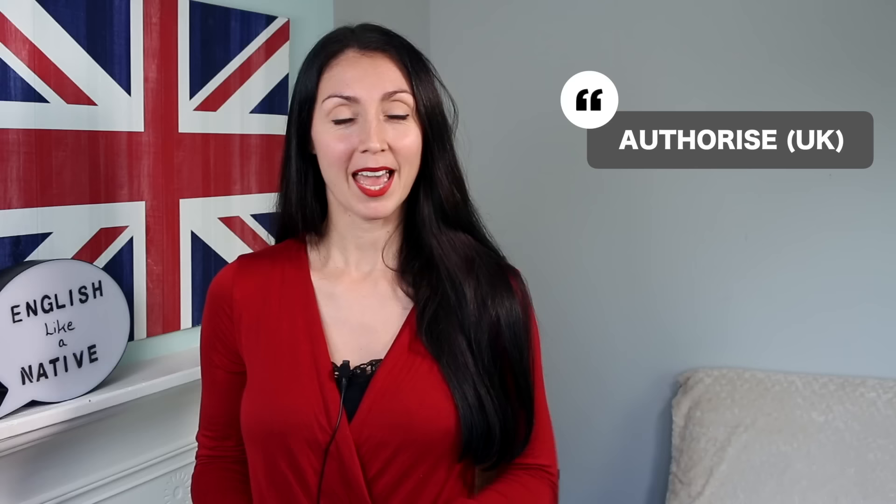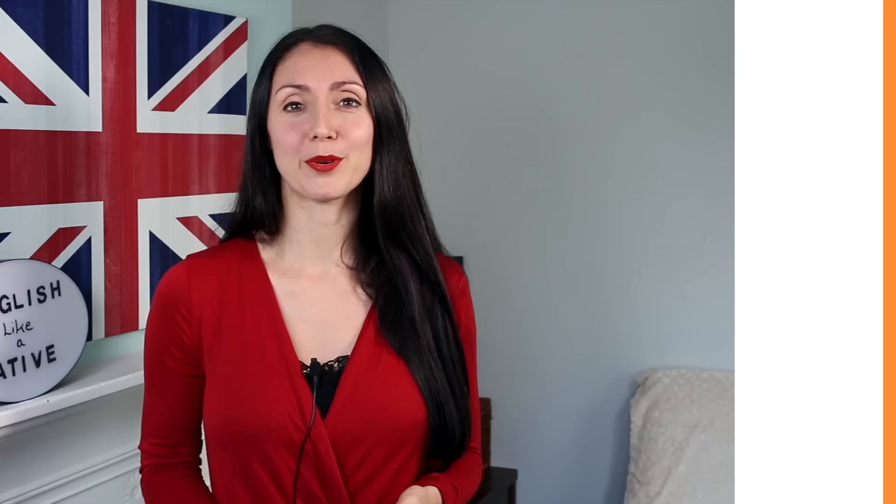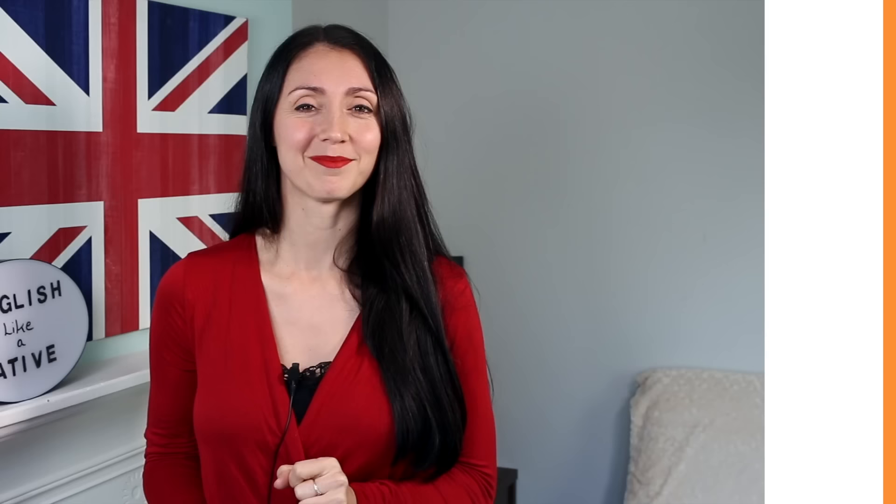The next verb is 'to allow,' and we're going to switch it for the word 'authorise.' Be aware, British English uses an S towards the end — 'authorise' — although it's pronounced as a Z, and in American English they will use a Z. We authorise actions, we may authorise spending, or we may authorise around planning. For example: I didn't authorise this payment. Or: You must get the manager to authorise your access card before you can enter.